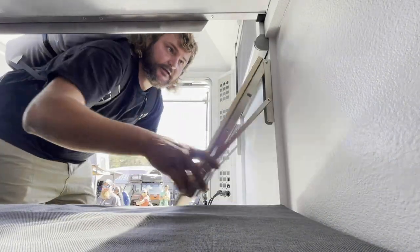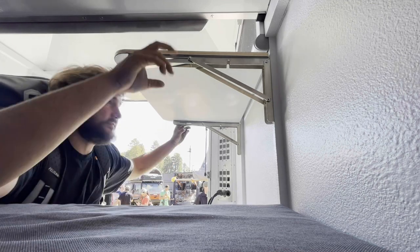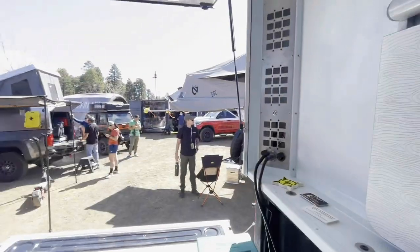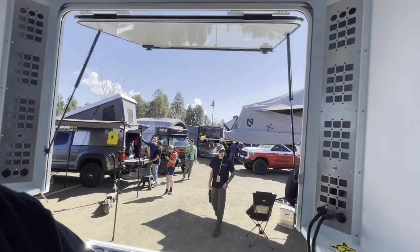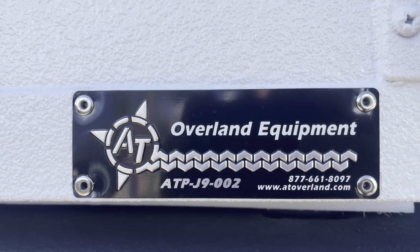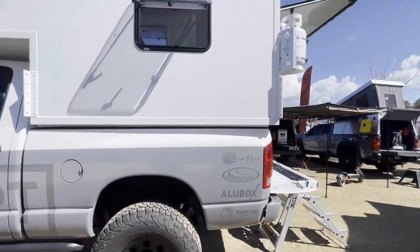Let me show you this table here — yeah, I really like these. That works really well. Matching MOLLE panels, and look at how opened up it is. Imagine you're backed up to a lake or a river or something beautiful and you get to just see it all right there — so cool. This is made by AT Overland in Prescott, Arizona, so check them out.